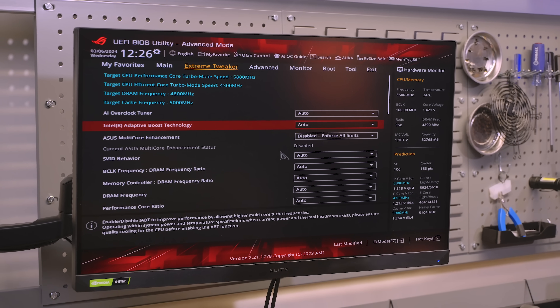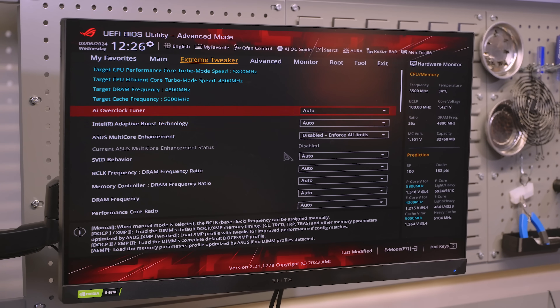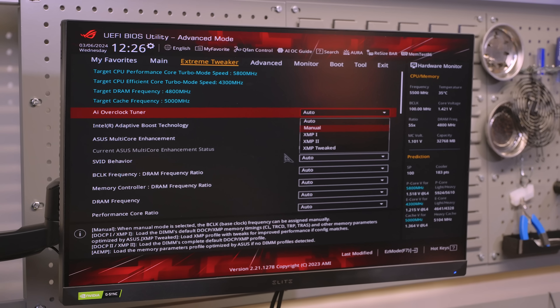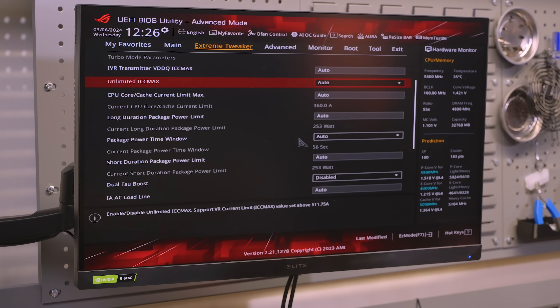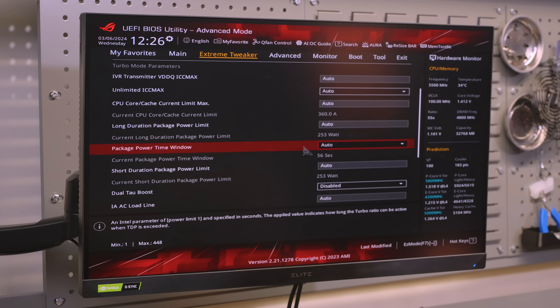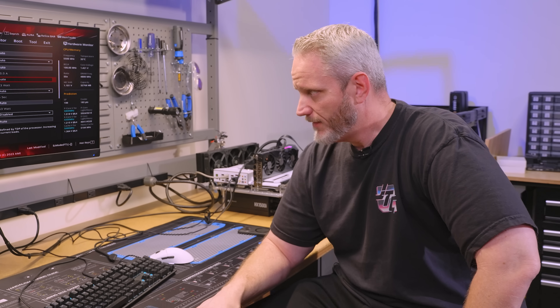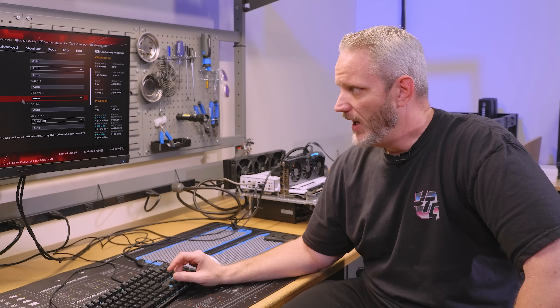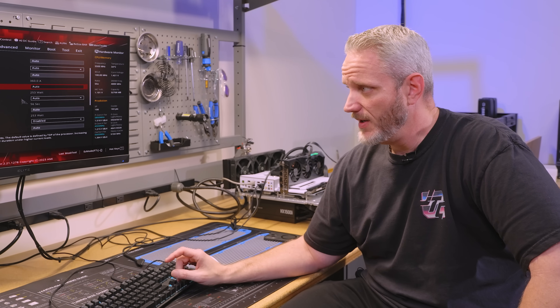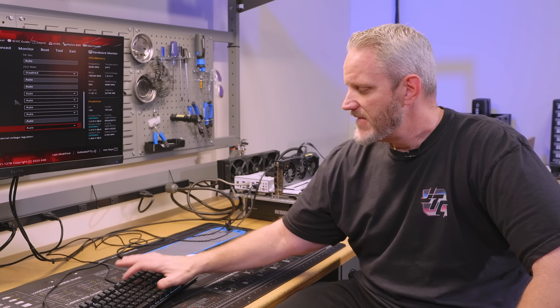I'm also going to leave internal adaptive boost technology on auto — that's fine. AI overclock is off since I had it off before. Coming down to internal power management, you can see now: 360 amps, 253 watts, and 253 watts. It just means it's going to run 253 watts the entire time. So if my calculations are correct, we should see about 77°C on our CPU the whole time.